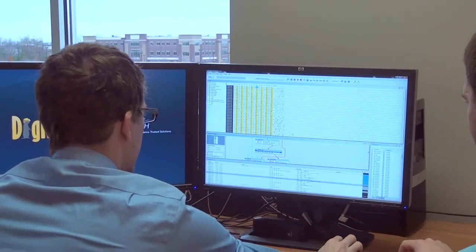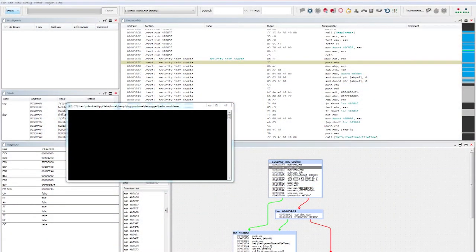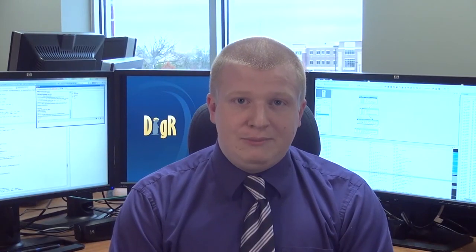Another part of Digger is the debugger. The debugger is able to do things that no other debugger currently on the market can do. These include debugging the application without being detected, as well as debugging the program backwards. You can go over a code sample many times without restarting the program in order to investigate what's going on. All these things are extremely helpful in malware analysis, vulnerability discovery, and reconstructing how a program was architected.